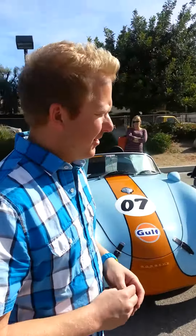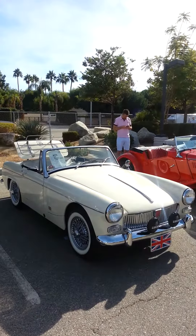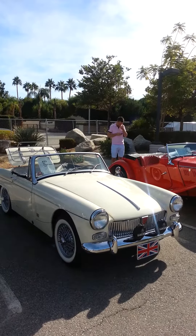The '65 MG Midget — I found that car on Craigslist and bought it from the second owner, an 82-year-old woman. She owned the car since 1972. It was sold new in Washington State and it's always been a Washington car. We spent about six months restoring that car, and it's probably one of the finest Midgets on the planet.